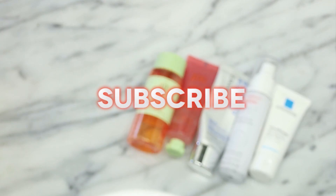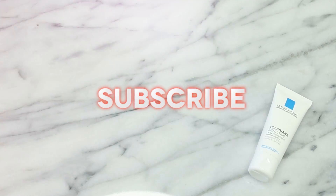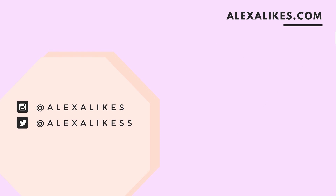I want to thank everyone who's made it to the end of this video — you are the best! Please subscribe if you liked this video and if you want to see more videos in the future, hit that notification bell. It helps me a lot when you hit the like button and leave a comment down below so we can discuss if you've tried any of these products or you recommend any products. You can find me on social media with Alexa Likes on Instagram, and add an extra S for other social media platforms. I'll see you in my next video. Bye!